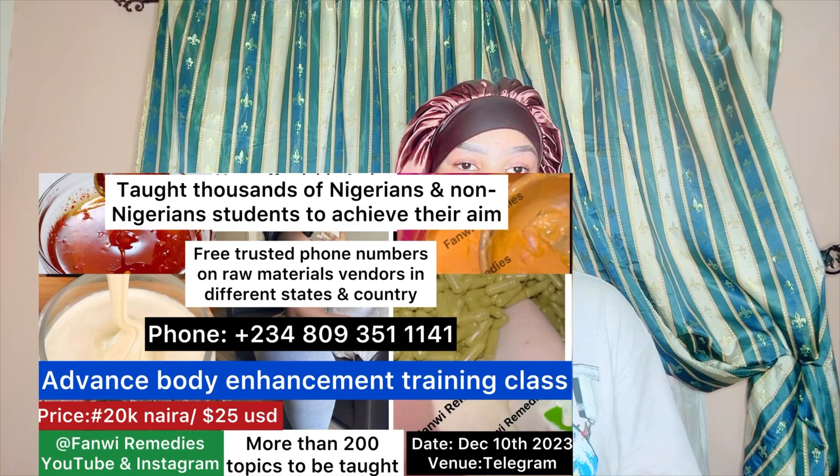Hey guys, it's your girl back again — Family Remedies. If you're just coming across this channel, you are welcome. Today we'll be making a review of three wonderful products. I'll be showing you guys three powerful products — how to use them and how to clear your acne, pimples, or dark spots. Your face is going to glow, be clear and bright. Whether you're having sunburn, pimples, or rash, these three products are very very powerful. No matter the kind of skin you have, this is going to work for you.